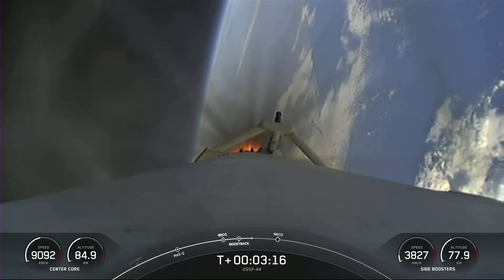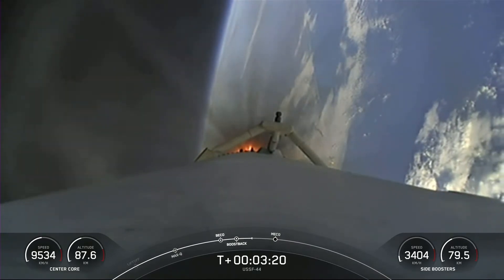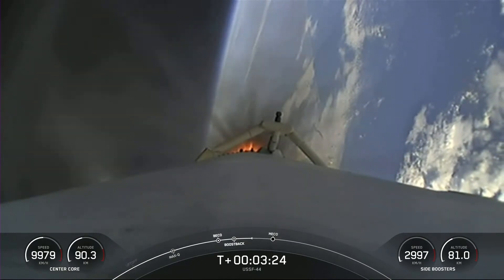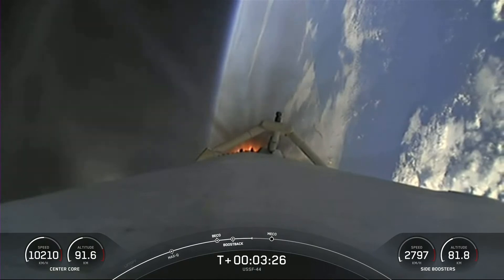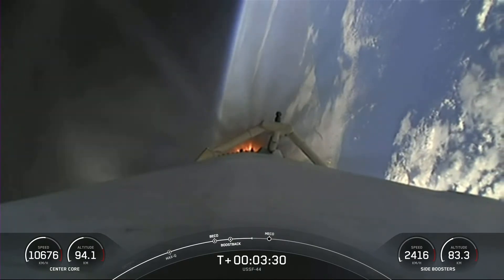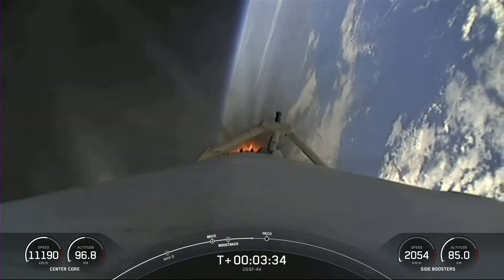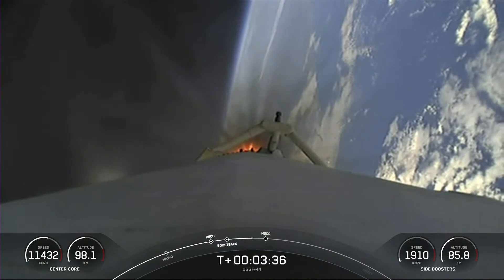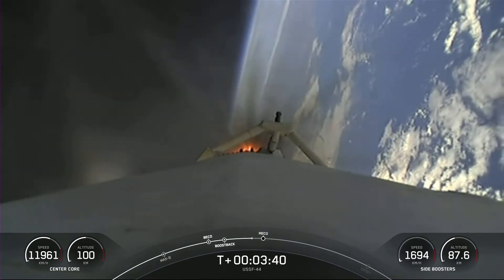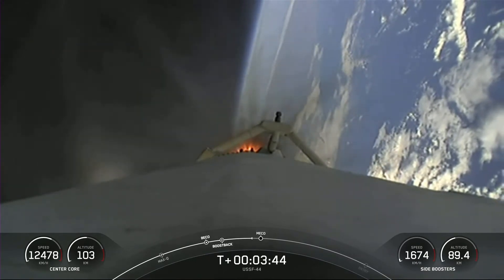That's a view there of the center core. Coming up, three events happening in rapid succession: we'll have the conclusion of the side booster boost back burn, followed by main engine cutoff, as well as stage separation of that center core. As a reminder, per request of our customer, we won't be showing second stage views after second engine start one. Additionally, our center core — or stage one — is expendable today, so we are not recovering this booster.